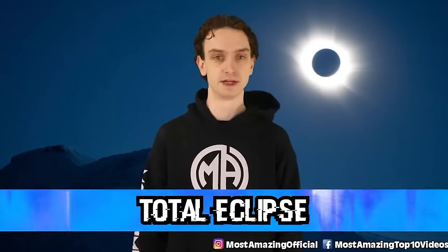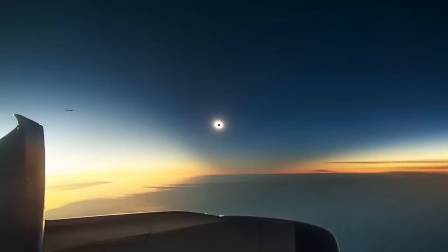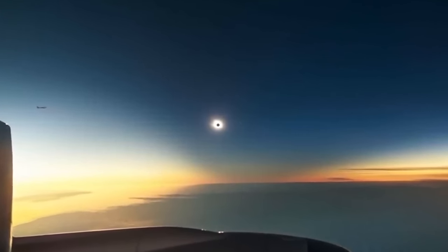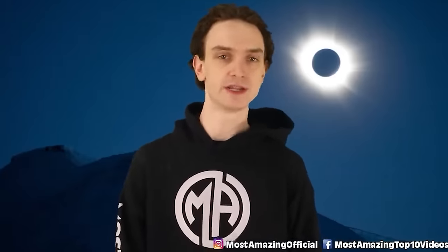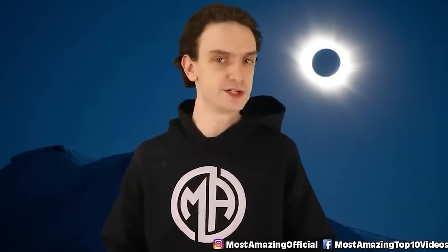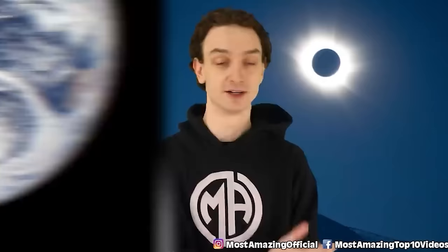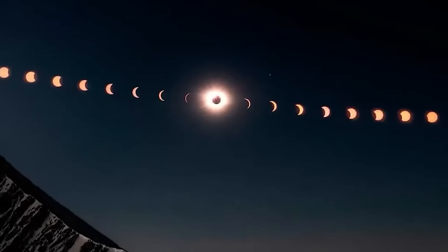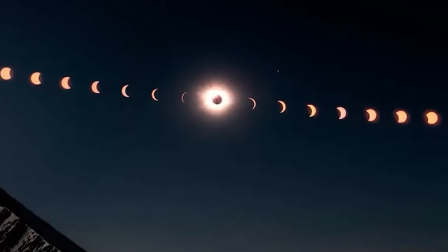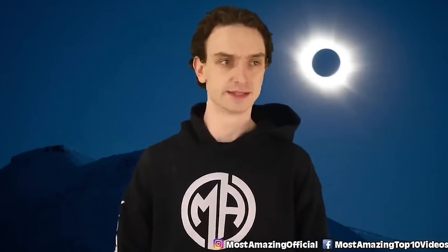Number six: total eclipse. This total eclipse occurred back in December 2021 — and unless you live in Antarctica, we all missed out on this one. A deep space climate observatory satellite snapped a photo, and it looks like the poster of Independence Day. This massive shadow of the moon slowly moving across the land is haunting — like something out of Star Wars. The next total eclipse will occur April 8th, 2024, this time visible in Canada, the US, and Mexico.